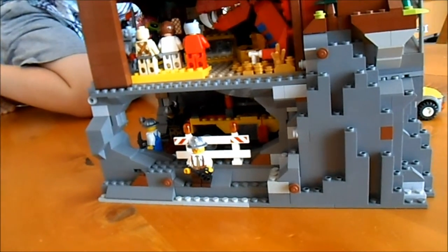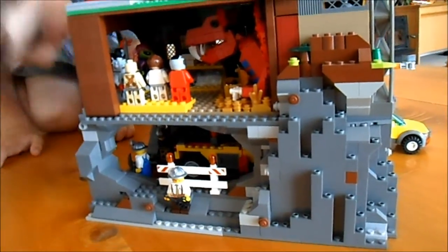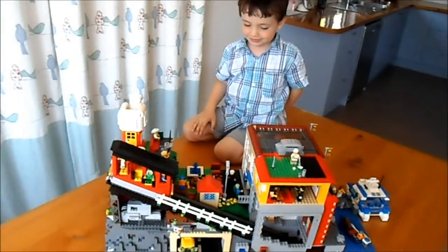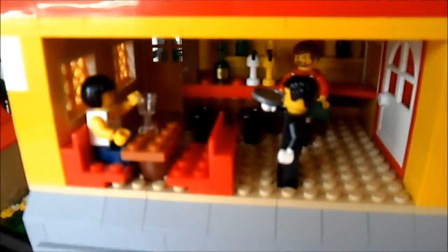And down there, people are drilling a new tunnel — just to fill in some space, otherwise it would just be rocks which would be very boring. Yes, and there would be a picnic just over here. And what's this man doing? Playing golf. And here there's a rooftop bar.